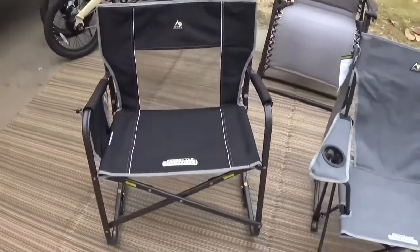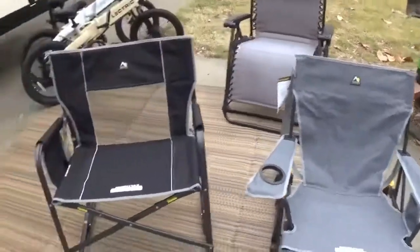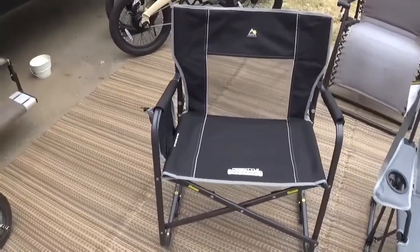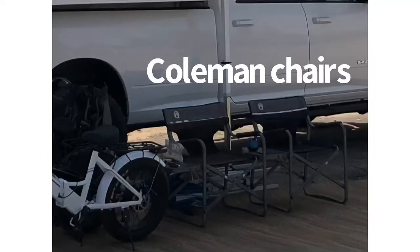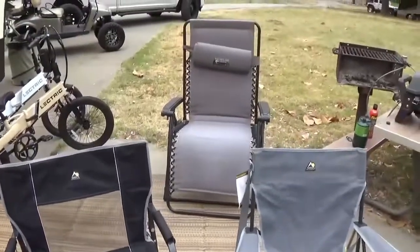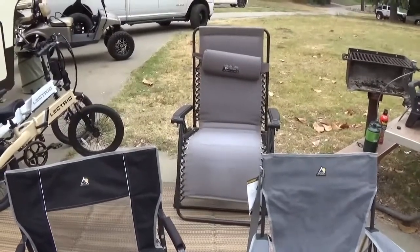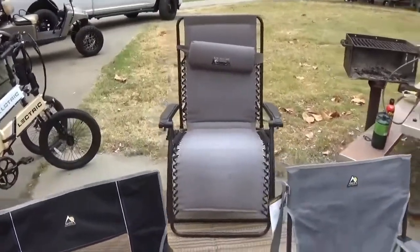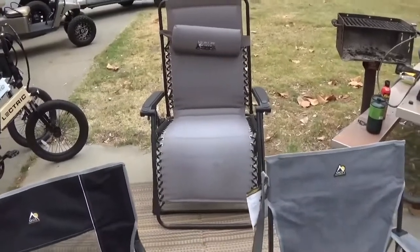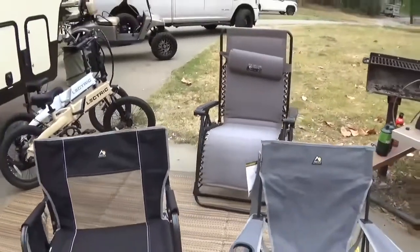We've also used Coleman chairs that fold up — we have one like this but it's a Coleman version; I'll put a link or picture of it here. We also have the gravity chairs; we've had them for about five or six years. That's the large, extra-large wide version — they make a smaller one as well and we've had those too. They last a long time and we haven't had any issues; they're just very bulky and heavy to store.